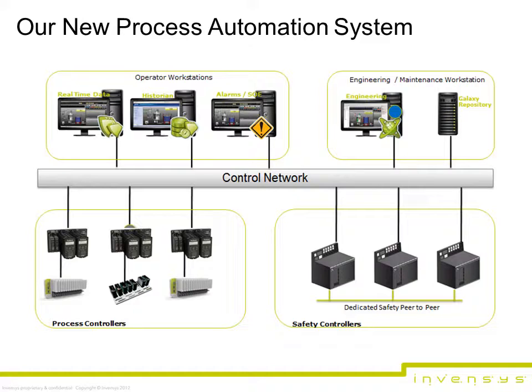Today, the IA series system has an install base of over 15 billion, serving all industries in 180 countries worldwide. Our industry-leading DCS is known for being one of the most reliable, secure, and high-performing systems on the market today. And our new system carries on the tradition.